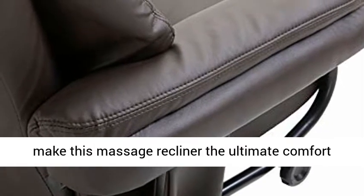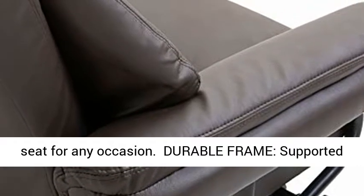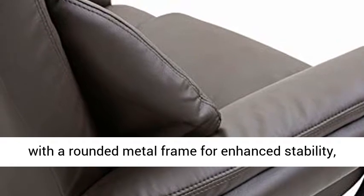Durable frame. Supported with a rounded metal frame for enhanced stability, this massage recliner with footrest is solid enough to withstand a weight of 352 pounds.